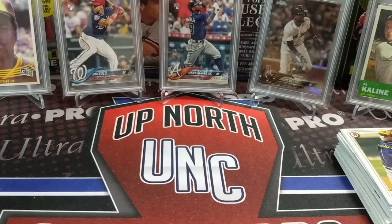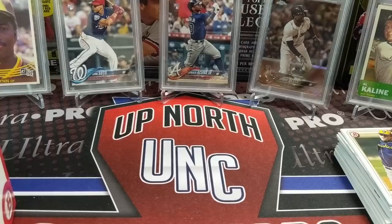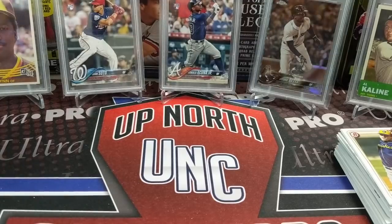We opened two blasters, two cellos, and two fat packs and didn't really pull much. Don't think that by spending double the price in the secondary market you're going to get much more — we could have gotten a lot, but this break we didn't. We'll do more breaks as we have more Bowman to open. This break was roughly $80 in retail after tax, which is close to blowout pricing and about a fourth of a hobby box.